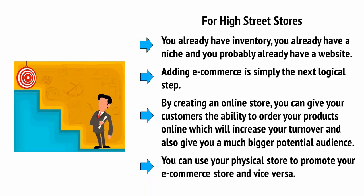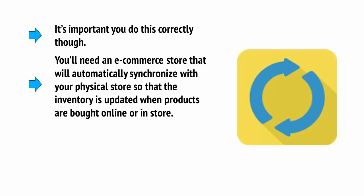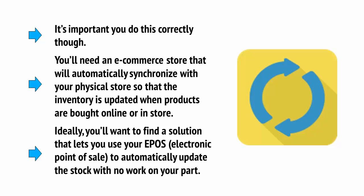What's more is that you can use your physical store to promote your e-commerce store and vice versa. It's important that you do this correctly, though. You'll need an e-commerce store that will automatically synchronize with your physical store so that the inventory is updated when products are bought online or in-store. Ideally, you'll want to find a solution that lets you use your EPOS — your electronic point of sale — to automatically update the stock with no work on your part.